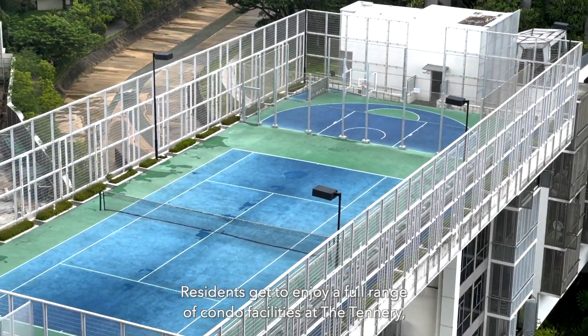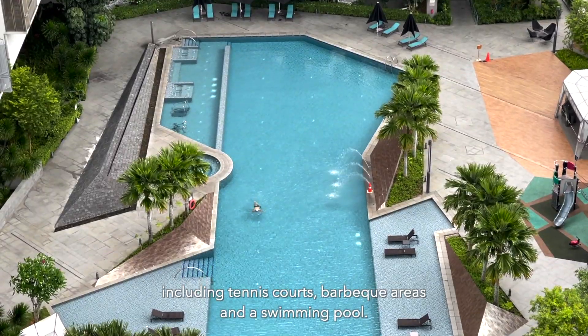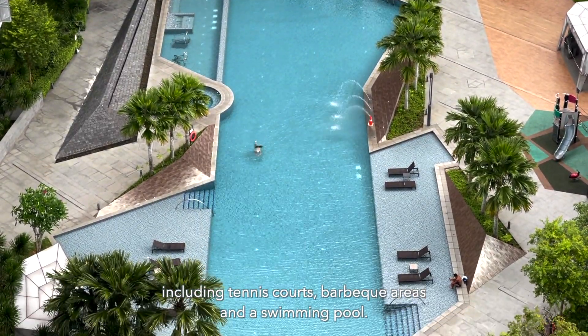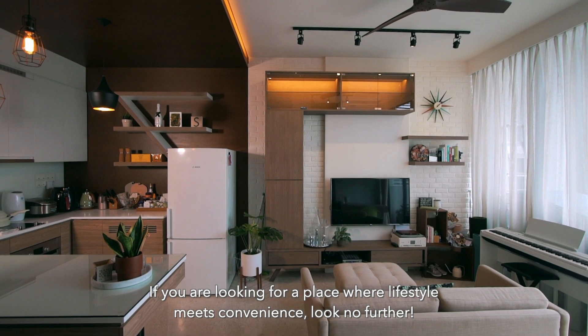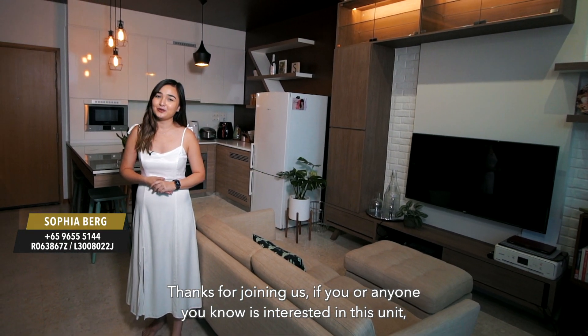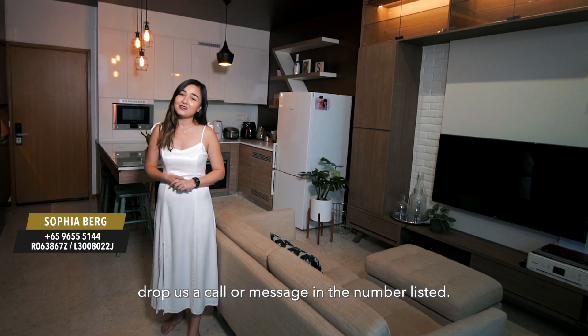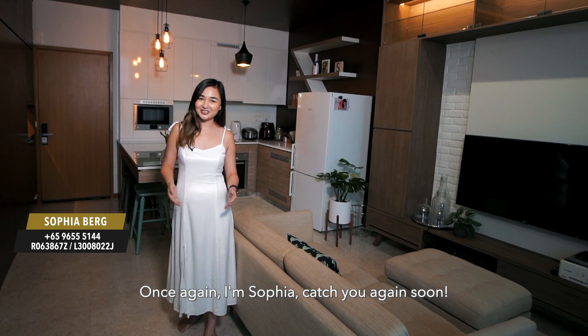Residents get to enjoy a full range of condo facilities at The Tannery, including tennis courts, barbecue areas and a swimming pool. If you're looking for a place where lifestyle meets convenience, look no further. Thanks for joining us — if you or anyone you know is interested in this unit, drop us a call or a message at the number listed. Once again, I'm Sophia — catch you again soon.